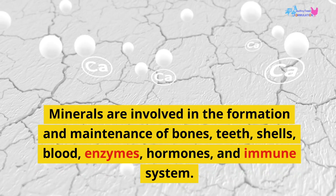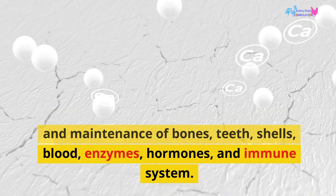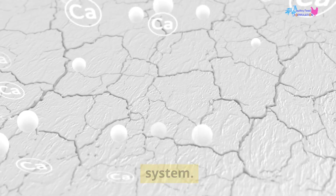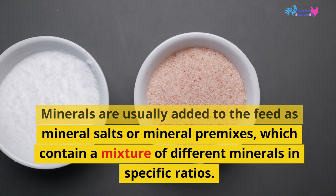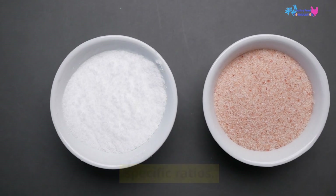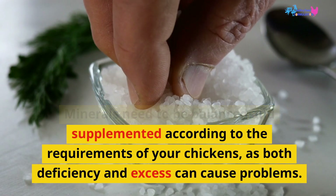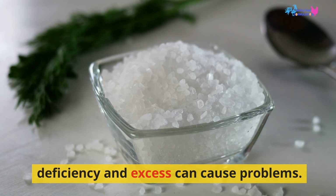Minerals are involved in the formation and maintenance of bones, teeth, shells, blood, enzymes, hormones, and the immune system. They are usually added to the feed as mineral salts or mineral premixes, and need to be balanced and supplemented according to the requirements of your chickens, as both deficiency and excess can cause problems.